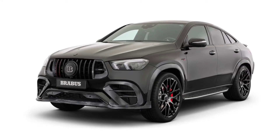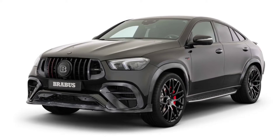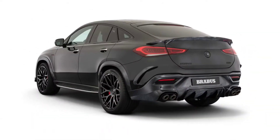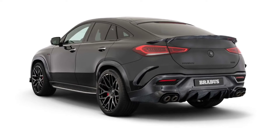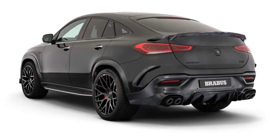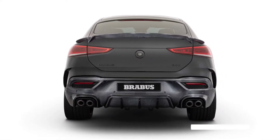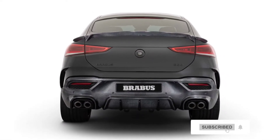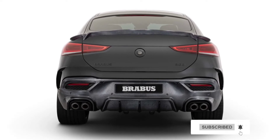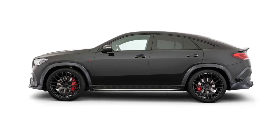Brabus has made a name for itself making fast Mercedes models even more extreme. A few months ago, the German aftermarket tuner transformed the new Mercedes-AMG GLE 63S into a wild 800 horsepower super SUV, and now the coupe version has been given the Brabus treatment — for those who don't need the extra storage space and prefer the more stylish coupe SUV body style.